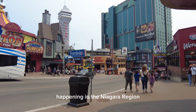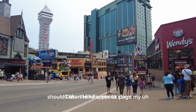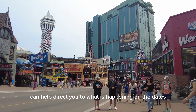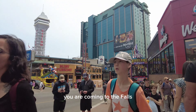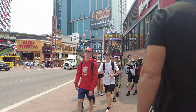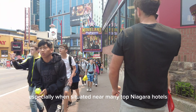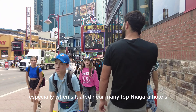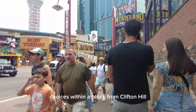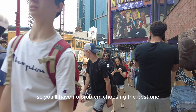Happening in the Niagara region, their events calendar, Clifton Hill Blog, Clifton Hill Facebook page and Twitter feed or newsletter can help direct you to what is happening on the dates you are coming to the Falls. Clifton Hill's big time fun and excitement makes it the ideal overnight destination, especially when situated near many top Niagara hotels. There are over a dozen hotel choices within a block from Clifton Hill, so you'll have no problem choosing the best one for your stay.